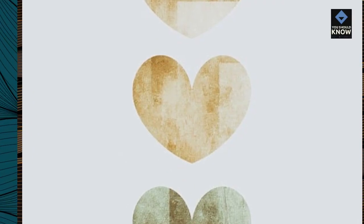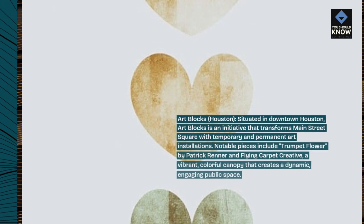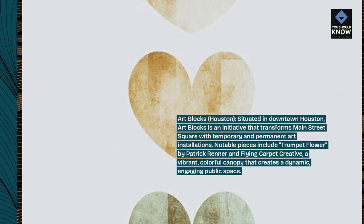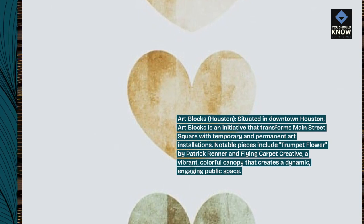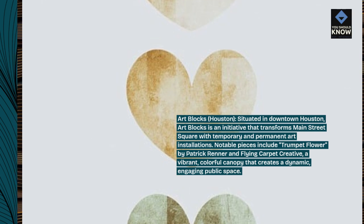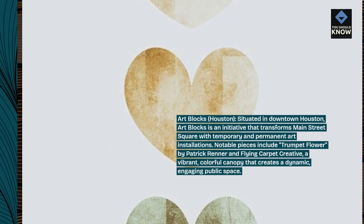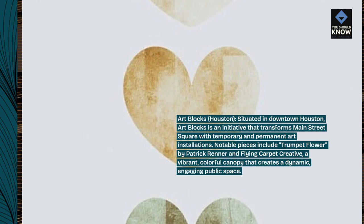Artblocks, Houston. Situated in downtown Houston, Artblocks is an initiative that transforms Main Street Square with temporary and permanent art installations. Notable pieces include Trumpet Flower by Patrick Renner, and Flying Carpet Creative, a vibrant, colorful canopy that creates a dynamic, engaging public space.